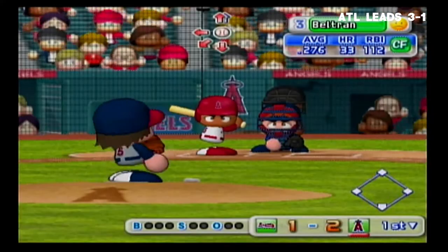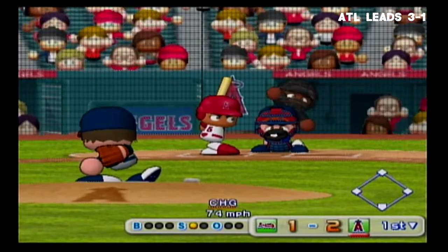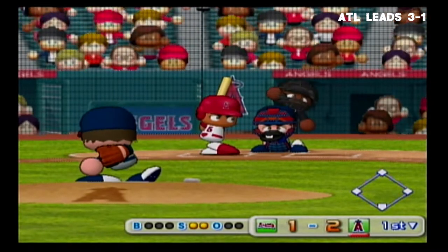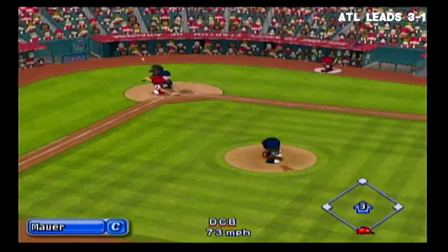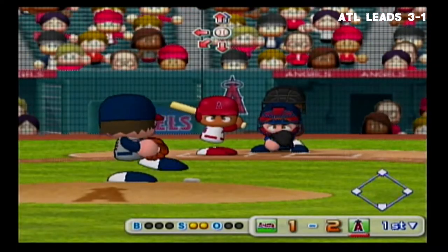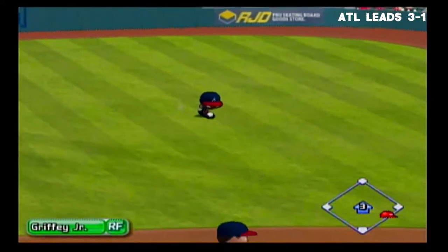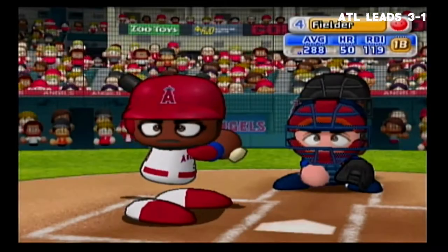Next at bat, Carlos Beltran. It's a strike — he put that first pitch right in there. Strike. Foul ball. Ground ball to the right of first — missed. Hit to right field. We have a runner on with no outs.